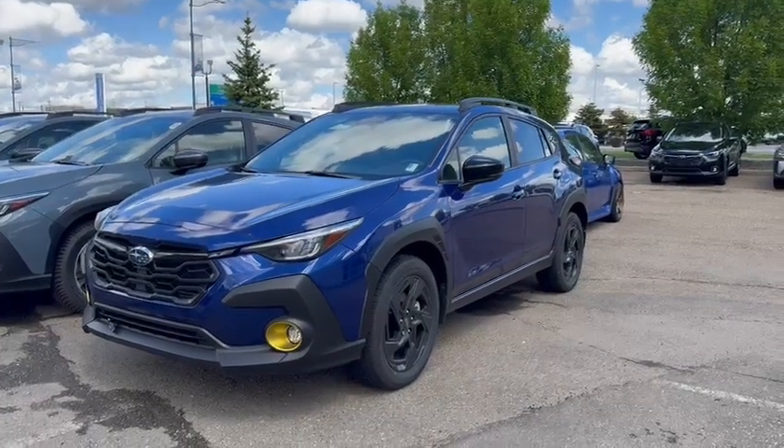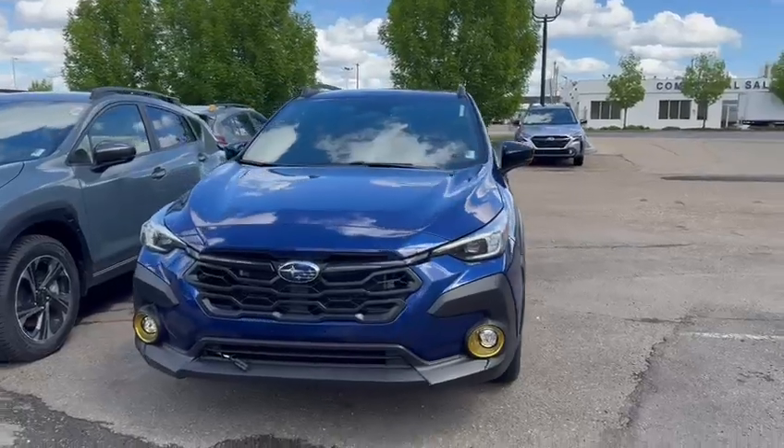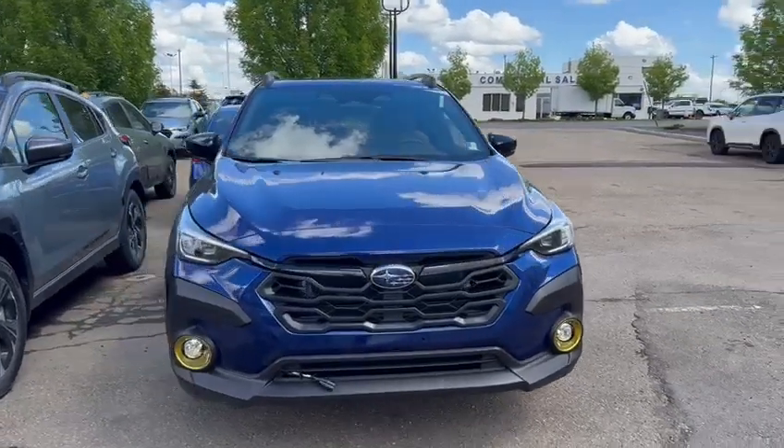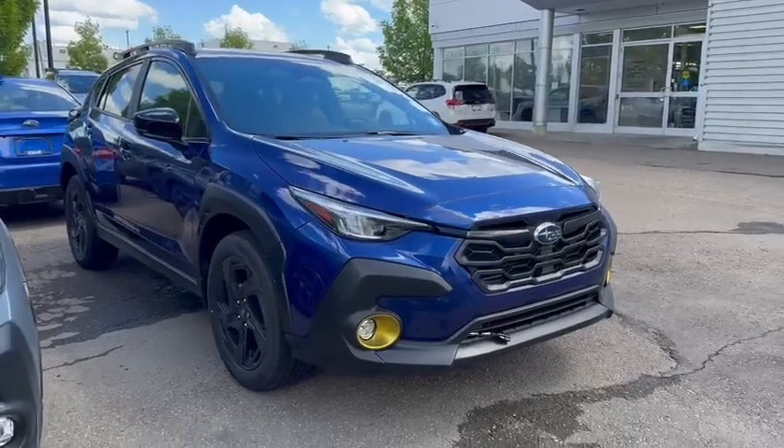Hi Kristen, this is Kaz at Rally Subaru. Thanks for your inquiry into a new Crosstrek. I thought I'd do a quick little video for you here just to touch on some of the standard features that you'll see across the range of trim levels for the 2024 Crosstrek.